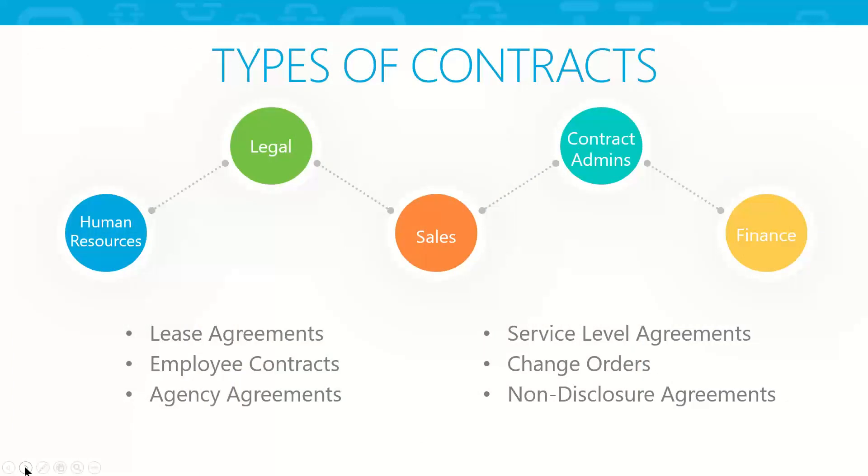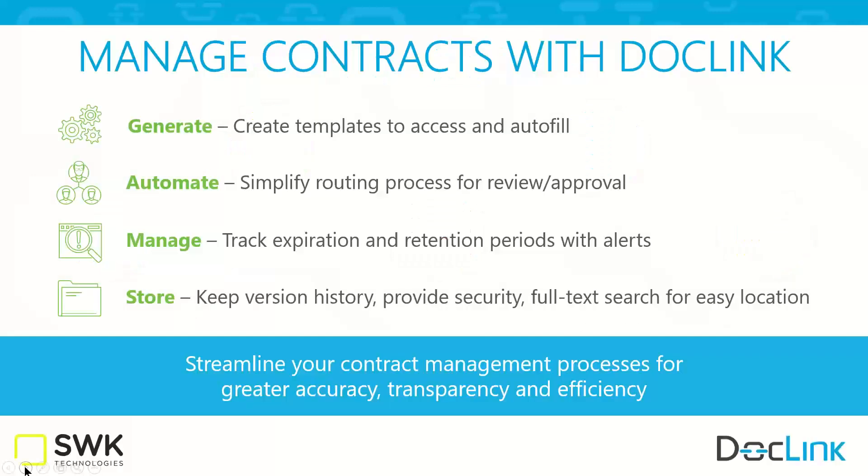Think very broadly — my challenge to you today is to take one example and come up with others applicable in your organization. It could be HR agreements, legal agreements, sales — anything is possible. The beauty of the software is that we're not telling you how to use it; you're telling us what documents you're worried about, how they travel through your organization through the approval process, and ultimately where you want them to go. If contract management is critical to your organization, chat back to Jolene and let her know and we'll follow up on that.